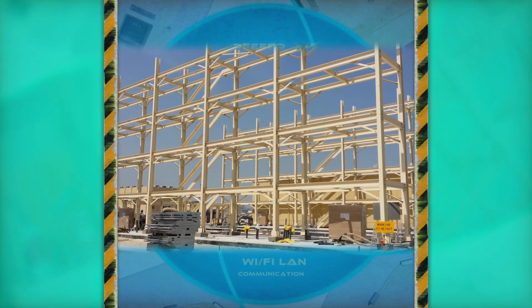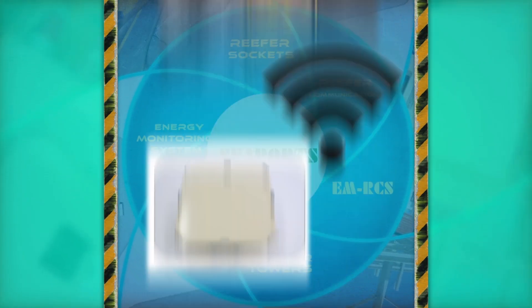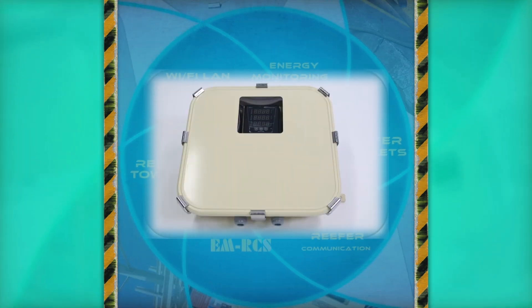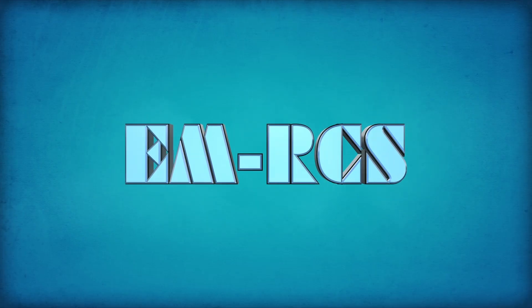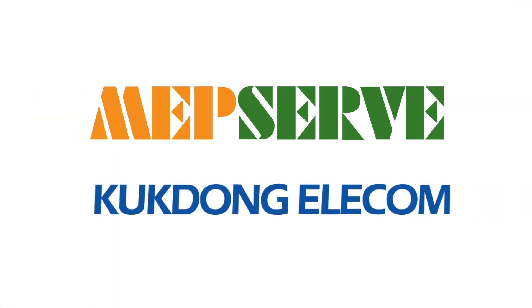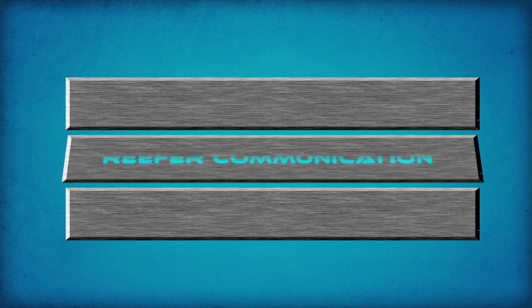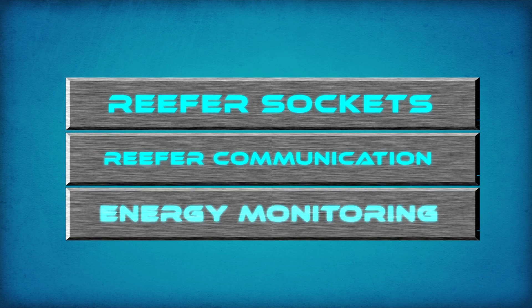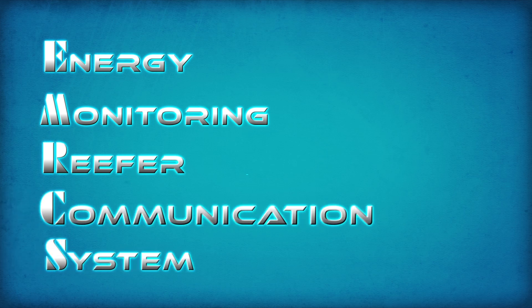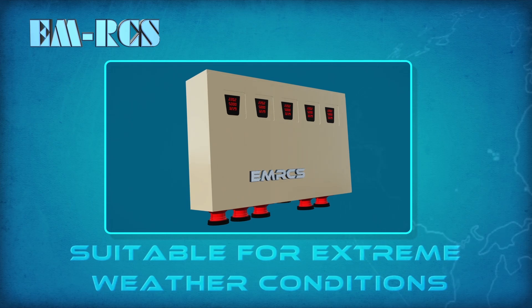In seaports, we offer reefer towers, reefer sockets, Wi-Fi and land communication, energy monitoring system, reefer communication, and EMRCS — a unique product created by MAPSERV and CookDaw. It is the new era for reefer sockets, reefer communication, and energy monitoring in a single unit. EMRCS: the Energy Monitoring and Reefer Communication System — an innovative system in reefer automation.